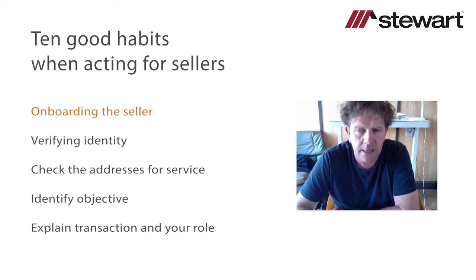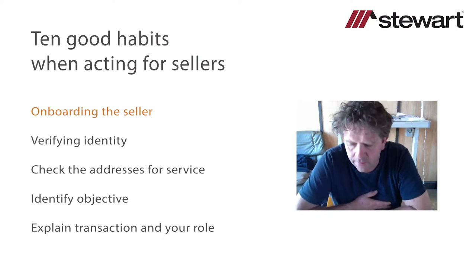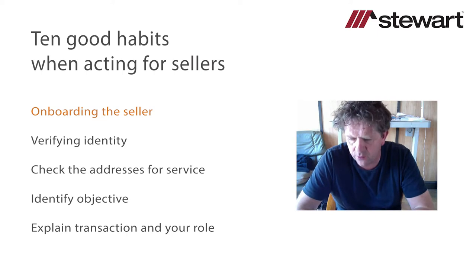Significantly, just because we've verified client ID when we've onboarded a client doesn't mean we can then forget about fraud or property fraud-related issues as the transaction progresses. Seller identity fraud has been an issue and will continue to be an issue. The problem is that either the seller's conveyancer, the buyer's conveyancer, or both are going to take a hit if a buyer sustains loss as a consequence of someone impersonating the lawful title owner.